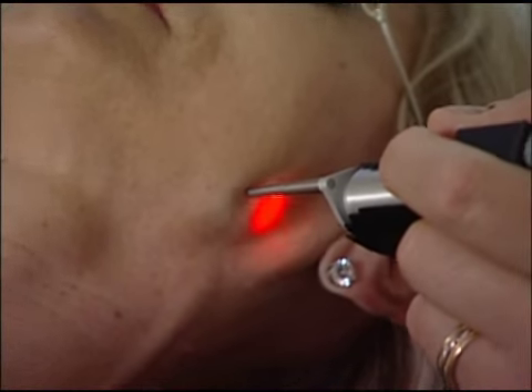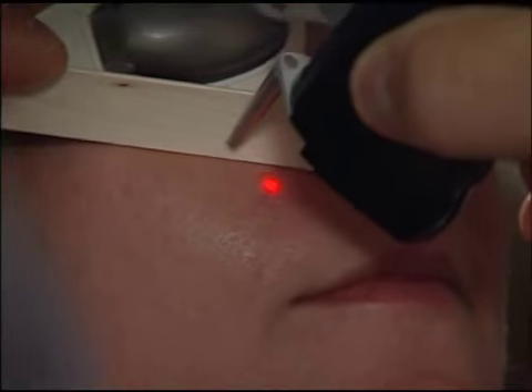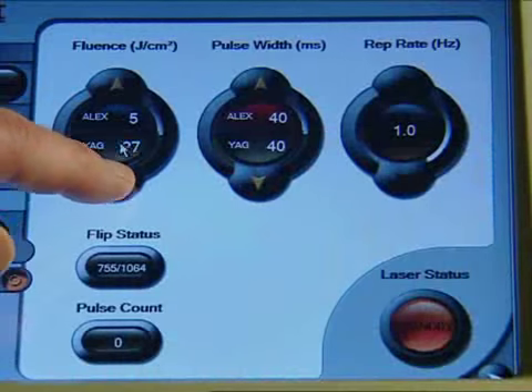This groundbreaking technology allows for the selection of optimal wavelengths, faster treatment sessions, and treatment customization designed specifically for each patient.